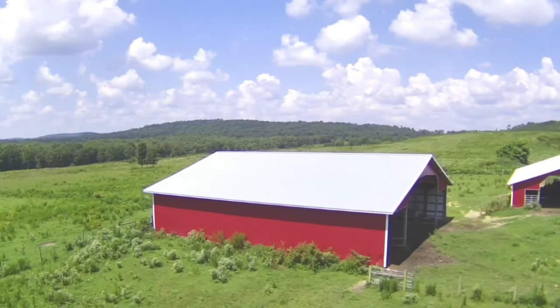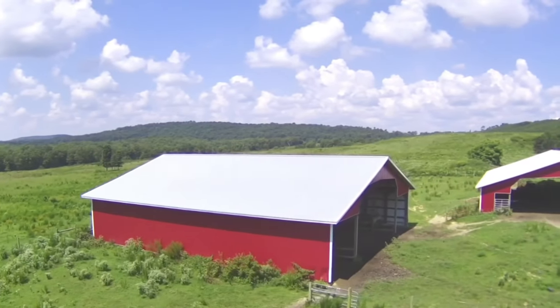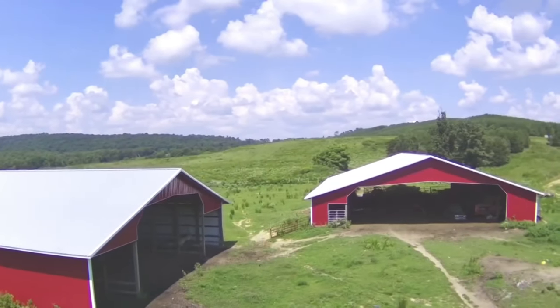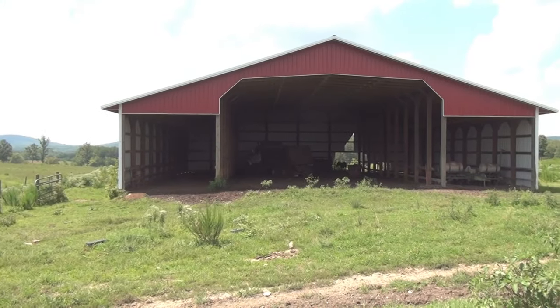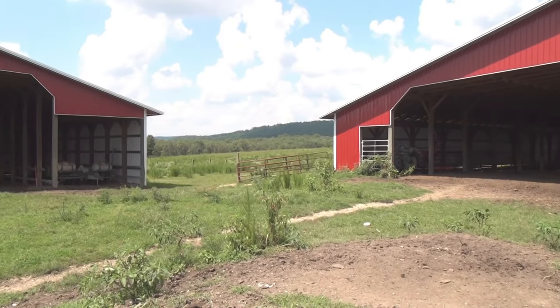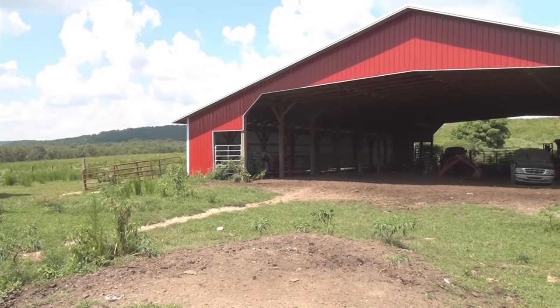Let's go look at the barns. The first barn is 80 by 80 feet. The second barn is 80 feet deep and 120 feet wide. This barn is perfect for an indoor arena or plane hangar.